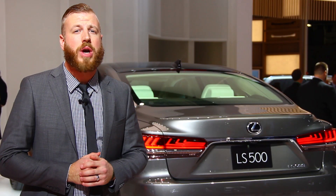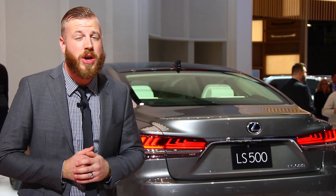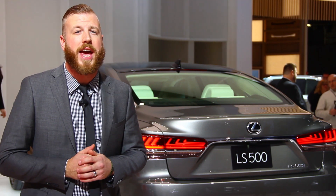But if the 2018 LS drives even half as good as it looks, we like its chances of shaking up this segment once again.